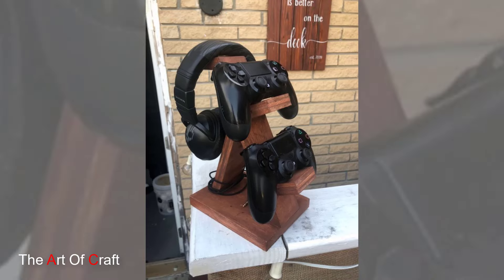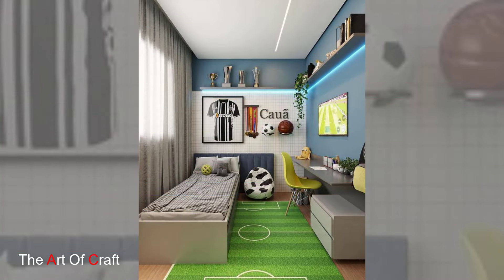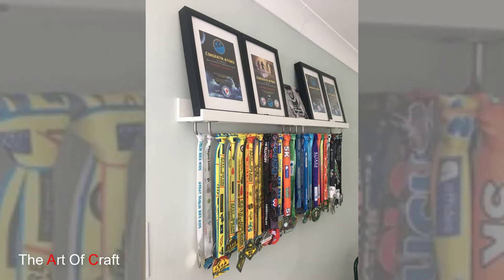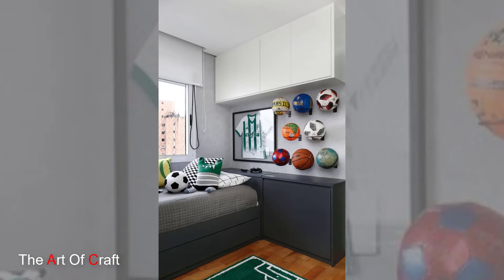Now let's get crafty with some quick DIY projects. Headboard Hero: transform an old pallet into a cool rustic headboard — paint it his favorite color or stencil a cool design, and add fairy lights or string photos for a personalized touch. Light Up the Night: create a starry night sky on the ceiling with glow-in-the-dark stars — use stencils or stickers for perfect constellations.